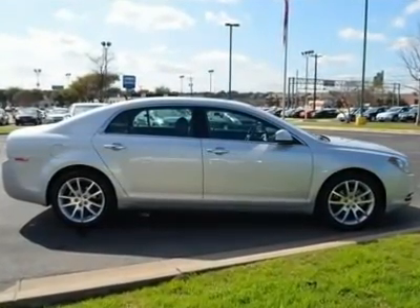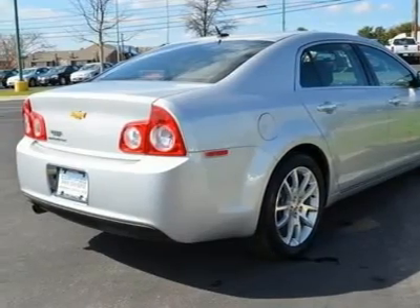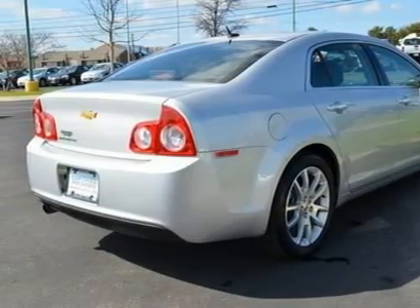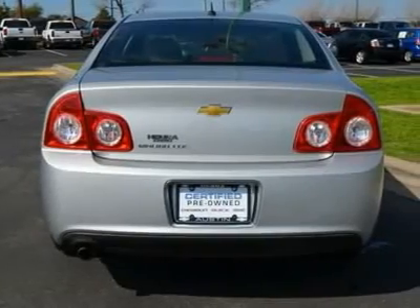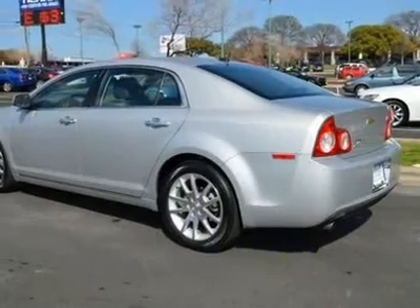Leather seats, bucket seats, heated front seats, pass through rear seat, rear bench seat, power driver seat, power passenger seat, driver adjustable lumbar, floor mats, adjustable steering wheel, cruise control, leather steering wheel.